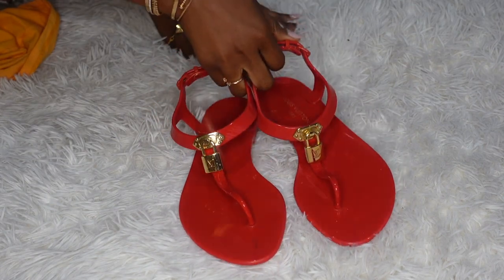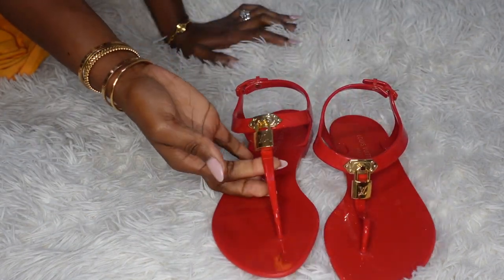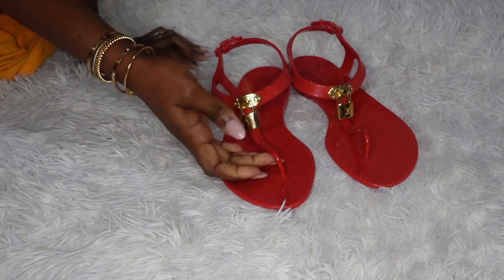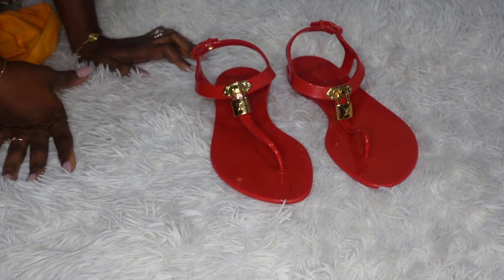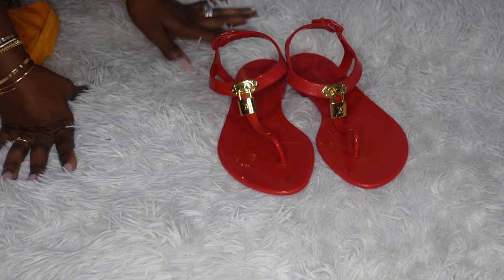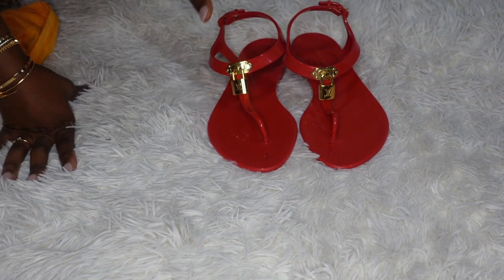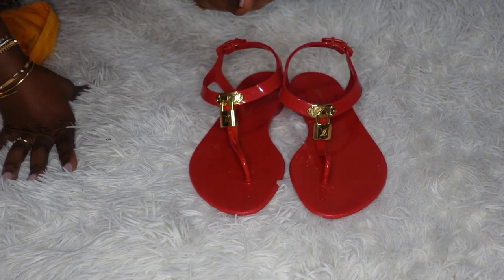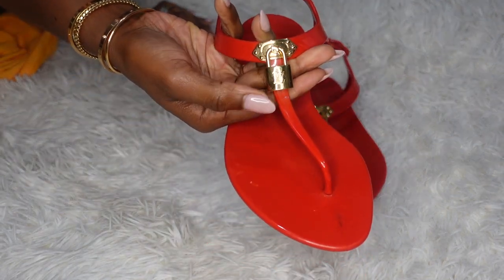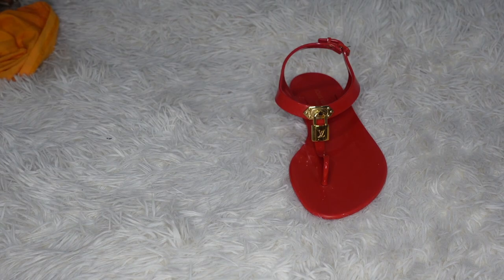These are my Louis Vuitton Bikini Flat Sandals in color red. They're pretty much like plastic sandals — super practical. You can wear them on the beach, and that's what I've been doing; I always take these on vacation. The shoes are comfortable, nothing extra special when it comes to wearability, but they don't hurt. You can see the LV padlocks on them.